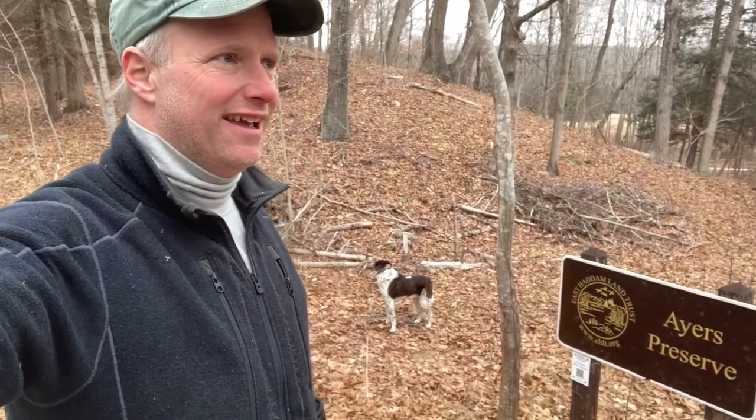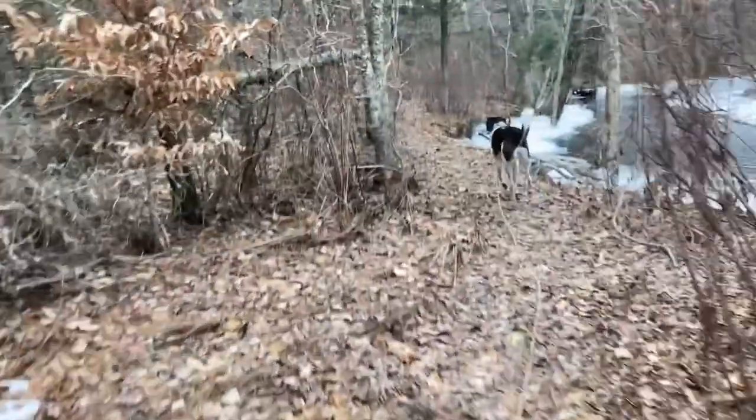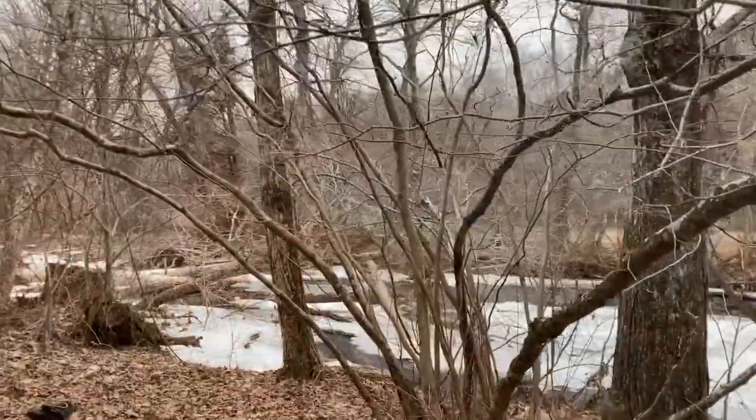Hi, this is Steve with the East Adam Land Trust. It's the end of January and we're at the Ayers Preserve. What do you say we go in these woods and find some flowers? Here we go.